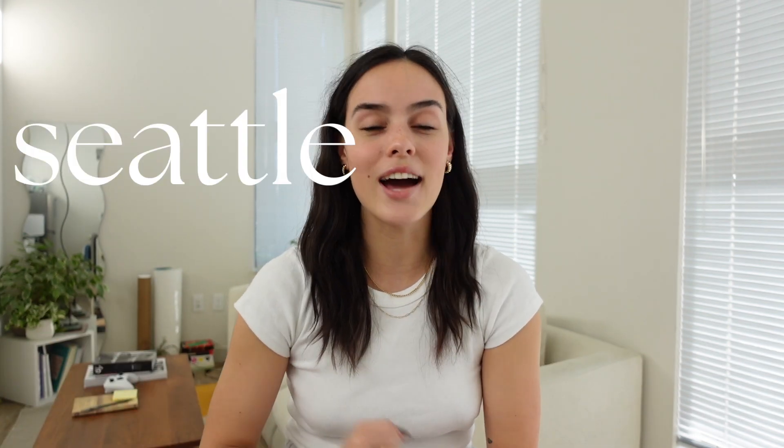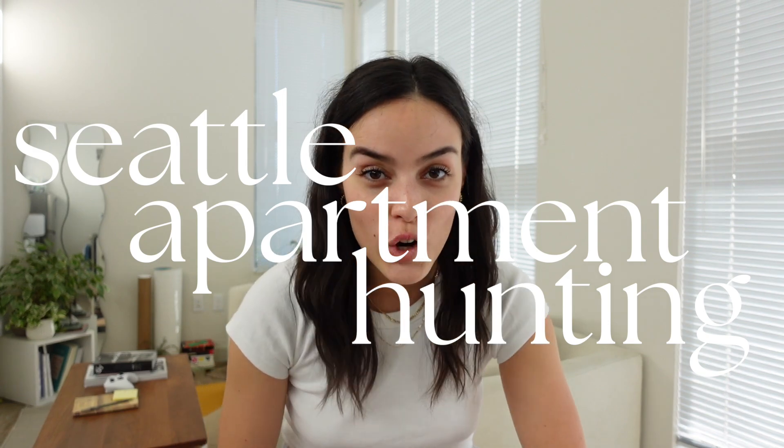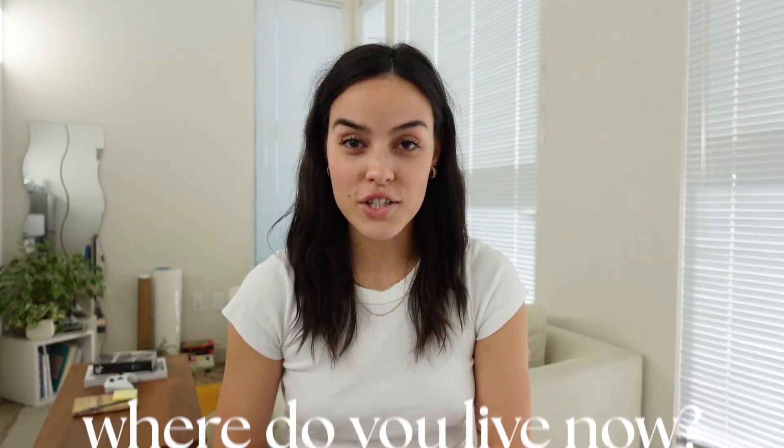Alright guys, welcome back! We are officially doing this thing — we're moving into a new apartment. I'm coming at you with a Seattle apartment hunting video. I'm going to take you through all of the apartments that Yoni and I toured, show you our final pick. Let's just get into it.